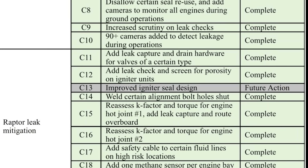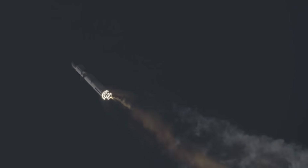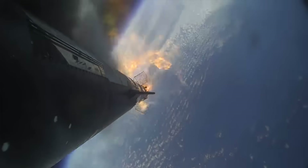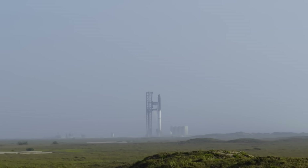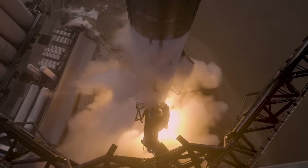Some of the corrective actions listed were especially interesting, such as the 90-plus cameras added to detect leakage during operations. On the first flight of Starship, during ascent, the vehicle sustained fires from leaking propellant in the aft end of the Super Heavy booster, which eventually severed connection with the vehicle's primary flight computer. This led to the loss of communications to the majority of booster engines and, ultimately, control of the vehicle. Both the FAA and SpaceX have been focusing on avoiding any leaks with the second launch, and these cameras should ensure that if one does happen, SpaceX will know exactly where and at what point during the mission.